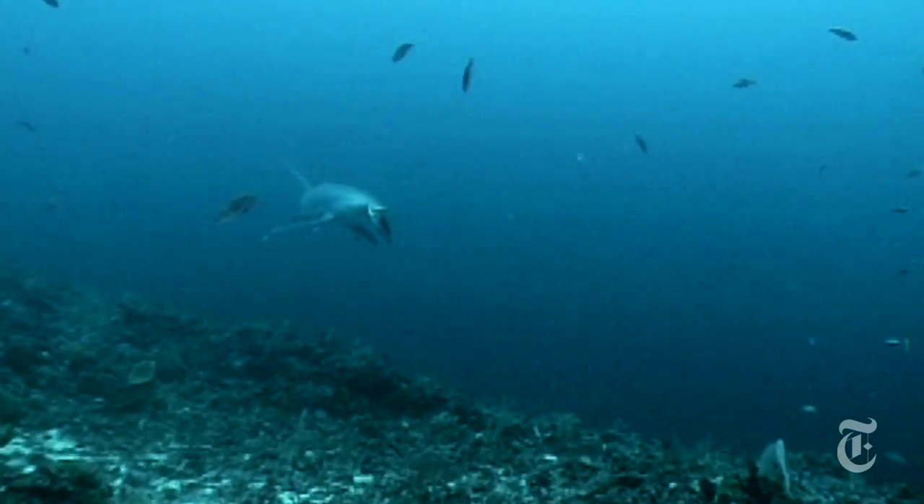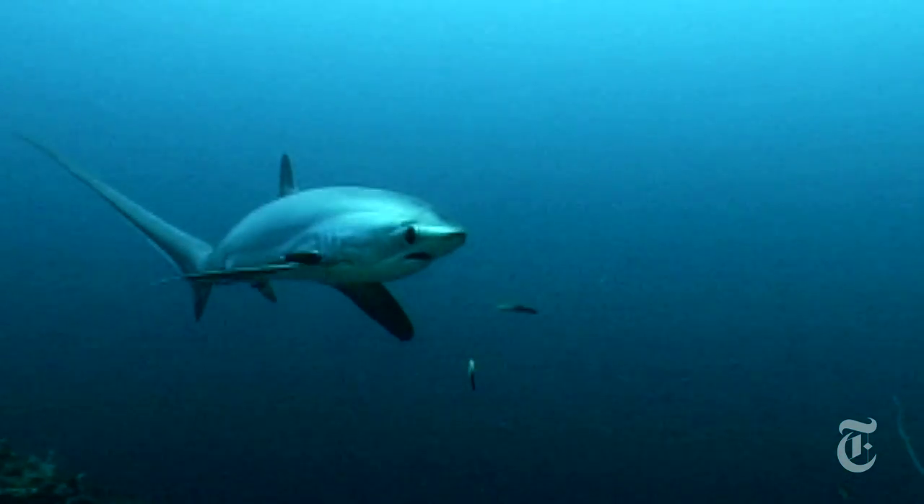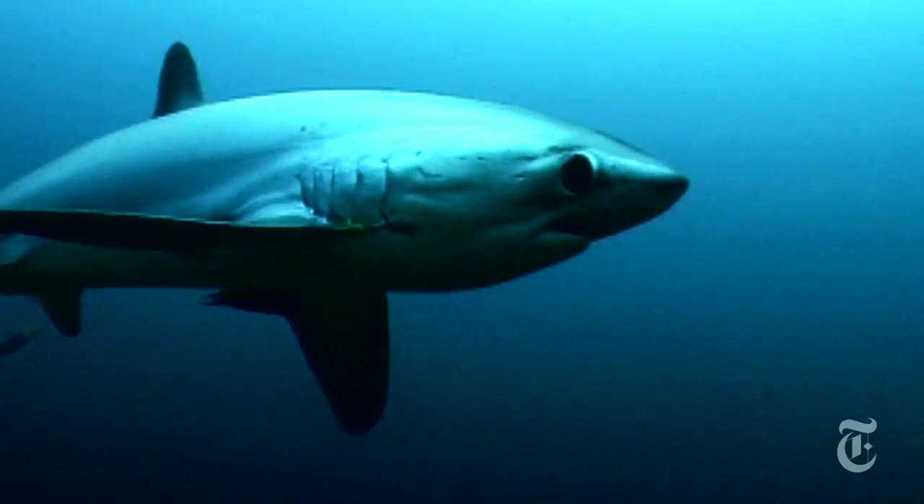Scientists pulling a lure behind a boat have taken pictures of the shark slapping at that lure with its tail, but they haven't documented exactly how the sharks do it. For the first time, divers in the Philippines have videotaped 25 attacks.